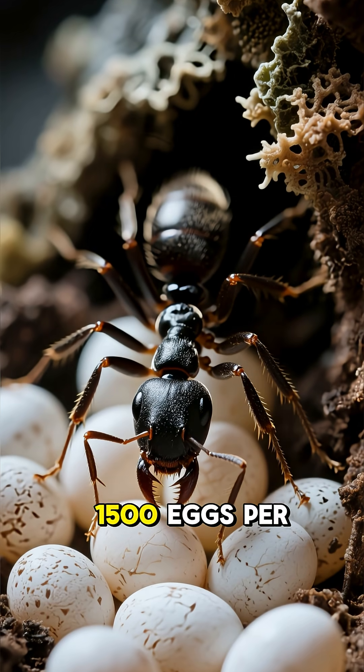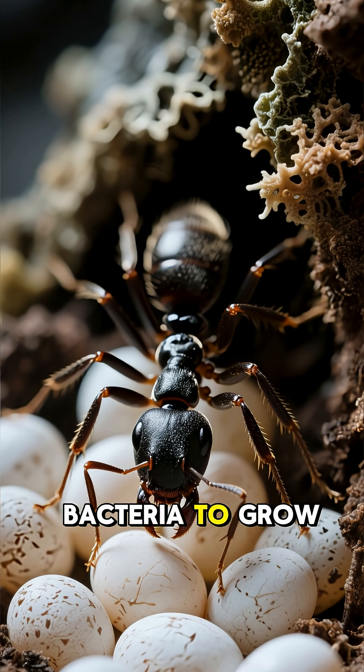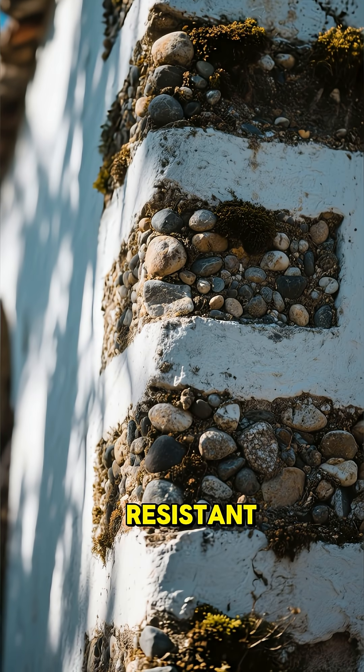The queen ant lays up to 1,500 eggs per day. Some ant species use rainwater and bacteria to grow fungus as food. The colony's walls are reinforced like concrete, making them earthquake-resistant.